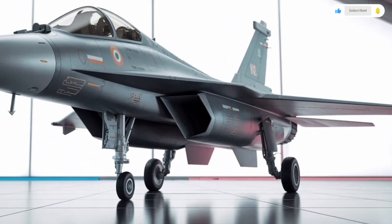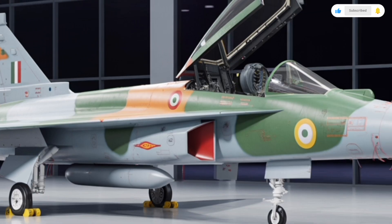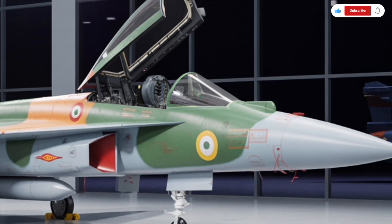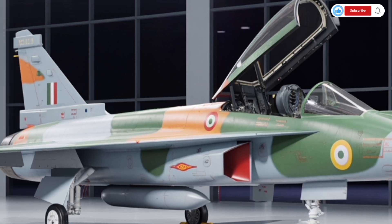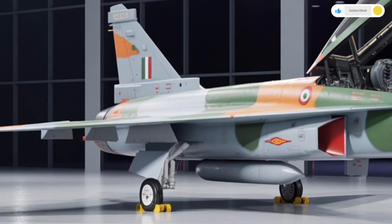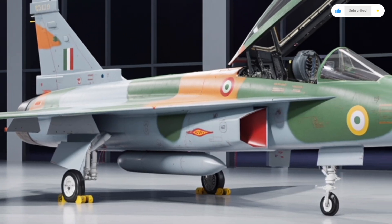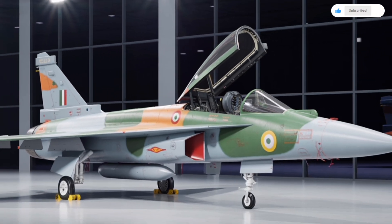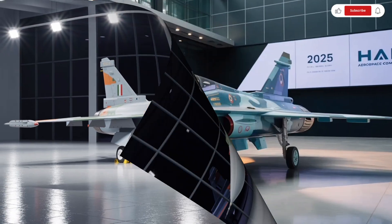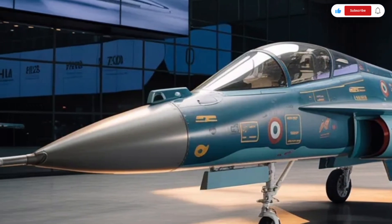Starting with the exterior, the HAL Tejas MK2 has been designed with precision and aerodynamics in mind. Its overall shape has evolved significantly from the earlier Tejas variants. The MK2 is longer, sleeker, and more refined, with a length of about 14.6 meters, which makes it roughly a meter longer than the Tejas MK1A. This increase in size allows for more internal fuel storage, additional avionics, and a larger payload capacity.